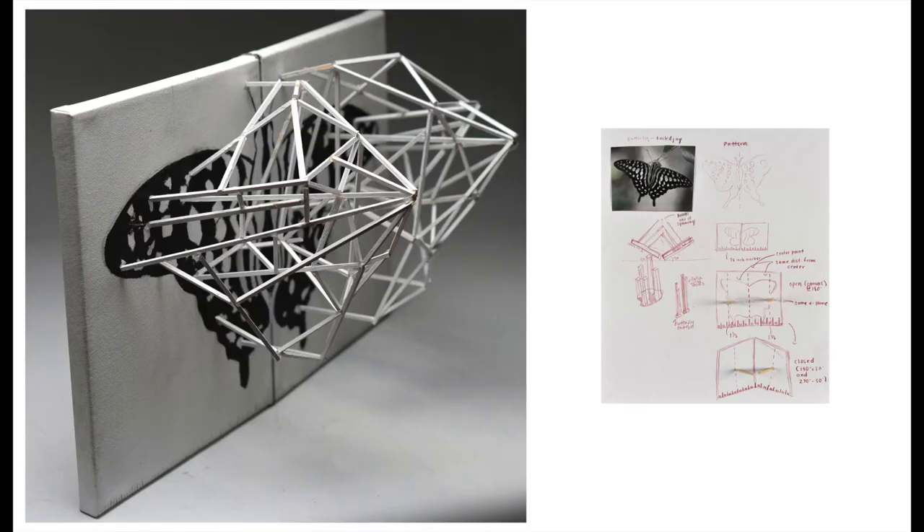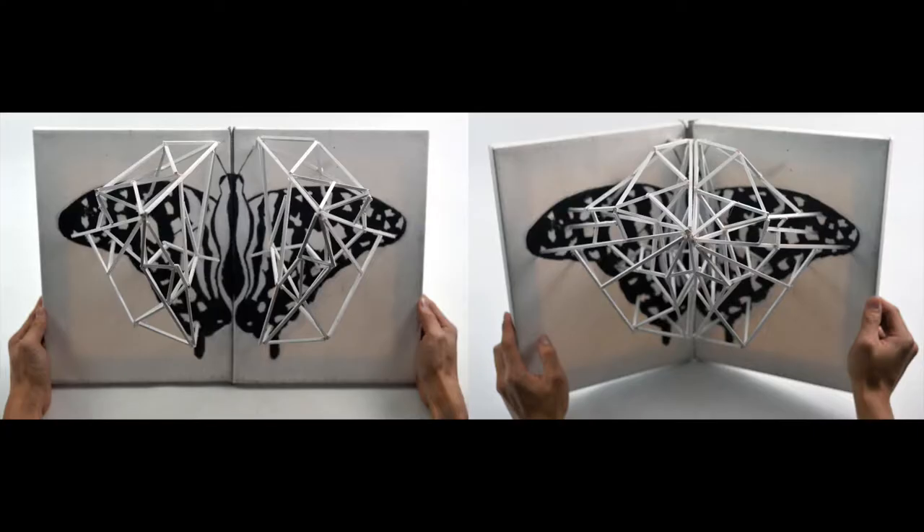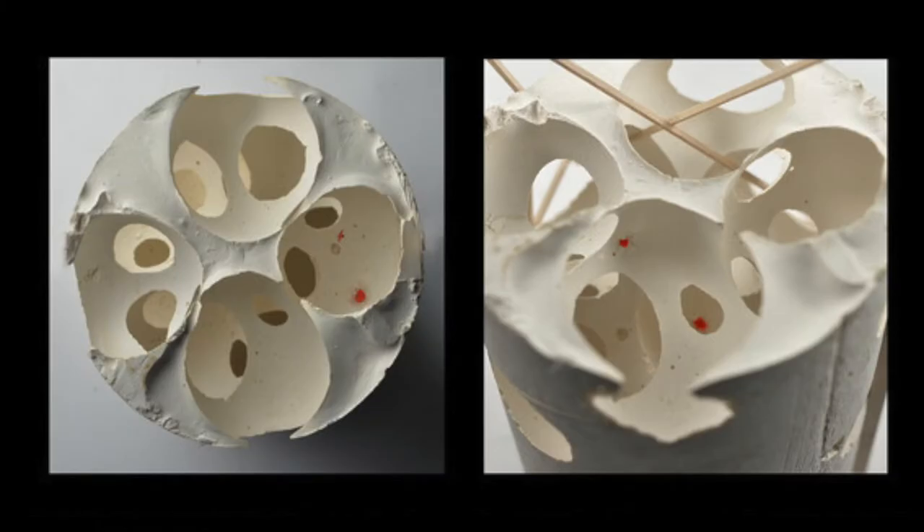You can start by thinking about what makes you curious and sketch and write about that. It could be relationships, fashion, poetry, a current event, structures, food, or an object.